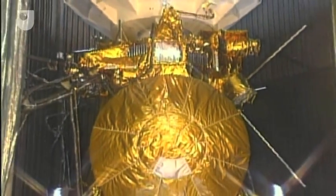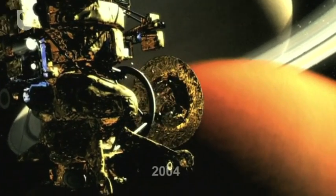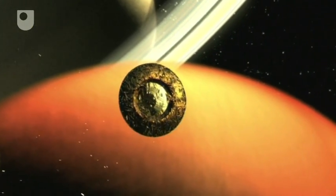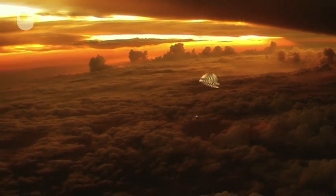One: Cassini-Huygens is a double-barrelled name for a double-barrelled mission. Cassini's main job is to orbit Saturn for the next four years, sending back data and stunning images like this one of the rings. The much smaller Huygens probe separated from Cassini on Christmas Day, and parachuted down through the atmosphere of Saturn's largest moon, Titan, recording two hours' worth of images and data on the way.